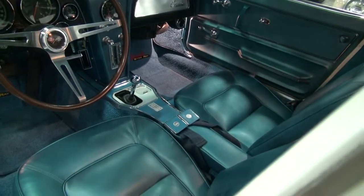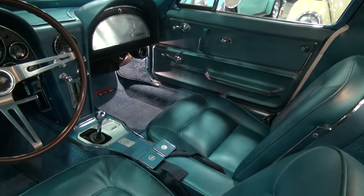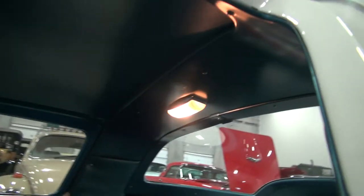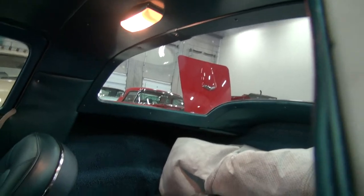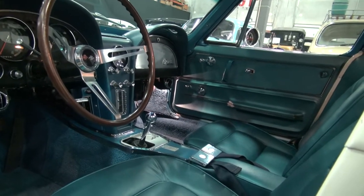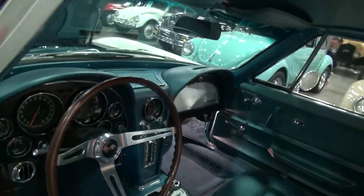Beautiful bright blue interior — all new sound deadener under the carpet, seat covers, seat belts. You can see the courtesy light works, and it does have a full-size car cover included. Just a great color combination — I love the white with blue, very classy, very Americana.